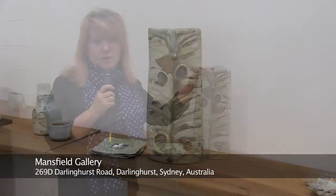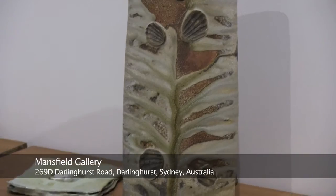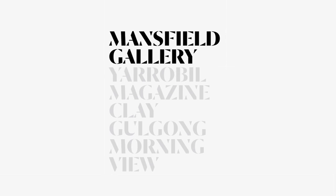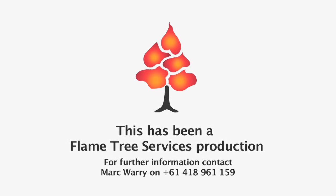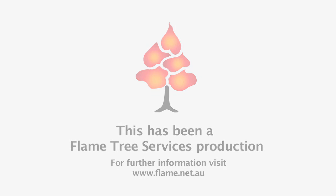I can't encourage you enough to come in and see this show by these three artists. It's lovely to have two Americans — not just leaders in American wood-fired ceramics, but leaders in the world of wood-firing ceramics — Peter Callis and Jack Troy, sitting very comfortably with Australia's Sue Hanna. Thanks very much indeed. We'll see you next time.